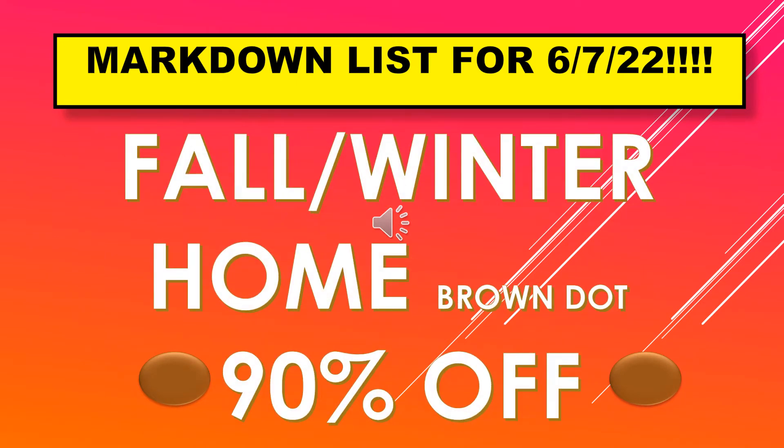The markdown list for June 7th is fall and winter home, and that is the brown dot. Those are 90% off.